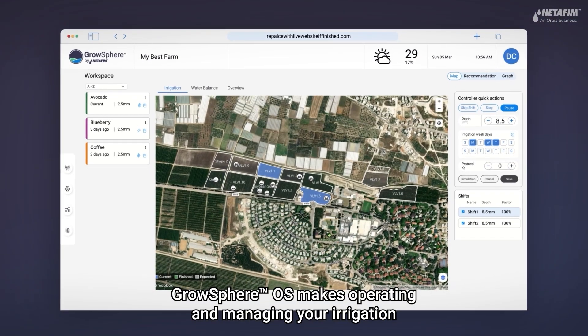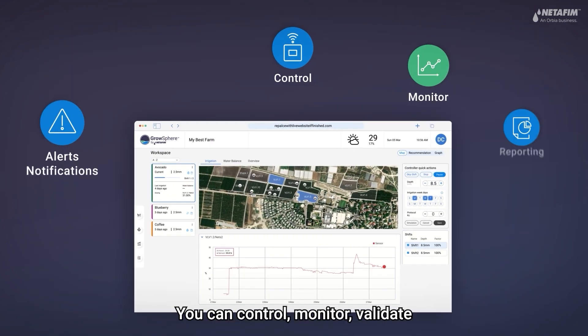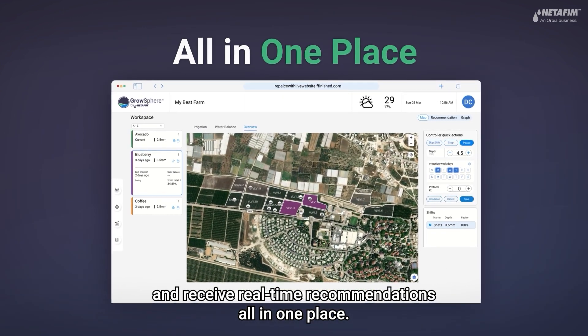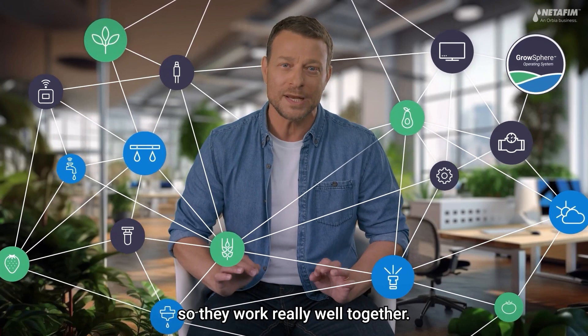GrowSphere OS makes operating and managing your irrigation and fertigation super easy and intuitive. You can control, monitor, validate, and receive real-time recommendations all in one place. GrowSphere joins the dots between the hydraulic, agronomic, and operational spheres, so they work really well together.